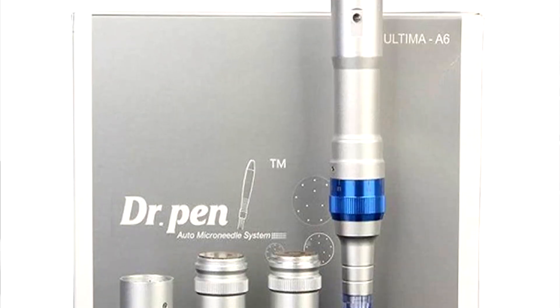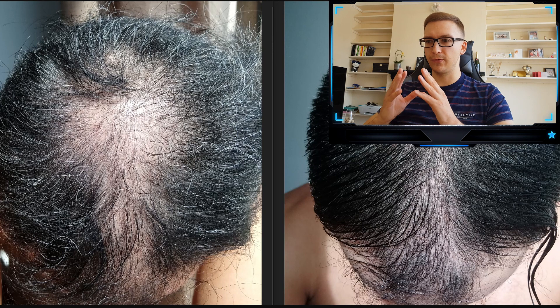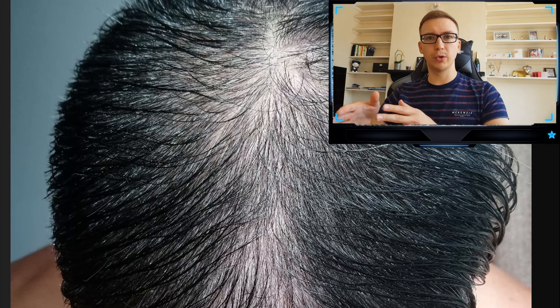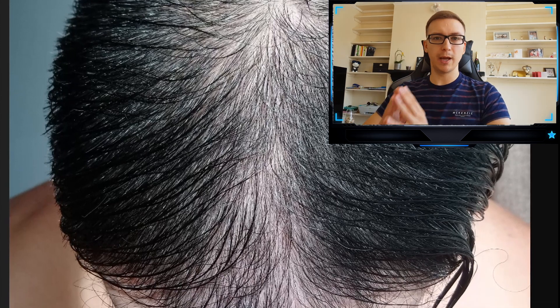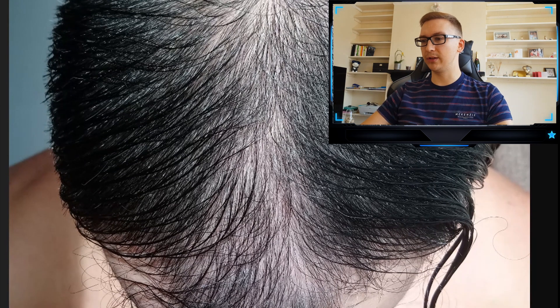This guy was using a Dermapen A6, a pretty standard cordless dermapen with 8,000 RPMs. He had tried derma rolling before but attributes his success to the dermapen. The next guy doesn't specify exactly what he was using, but it's very impressive regardless. He's comparing week 7 to week 12, and looking closely at week 12, you can clearly see so much more miniaturized hair — small hairs — in the mid-scalp and the crown area, which is an absolutely amazing result.